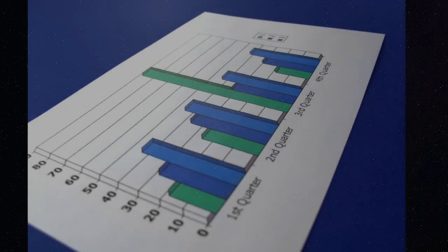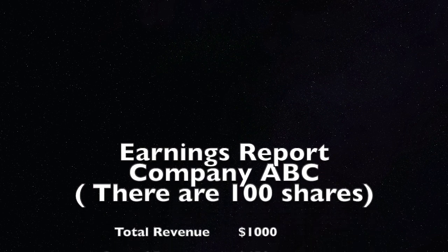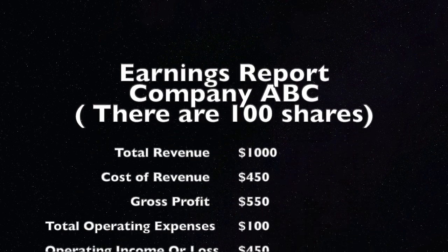So what are earnings reports? Earnings reports are financial results which usually show us how the business has done, and are reported every three months. What is in a company's earnings report? Earnings reports include net income, earnings per share, earnings from continuing operations, and net sales.